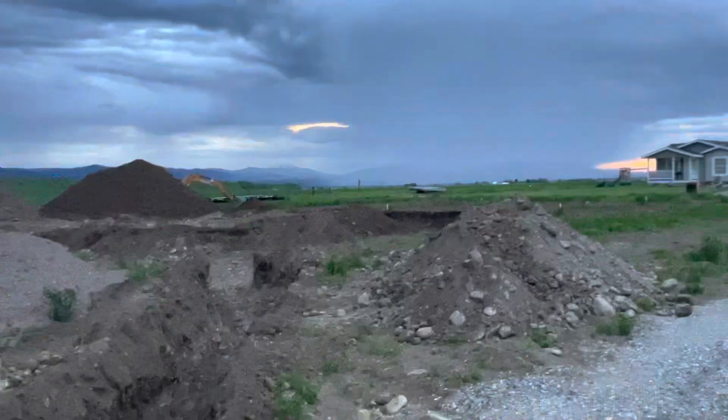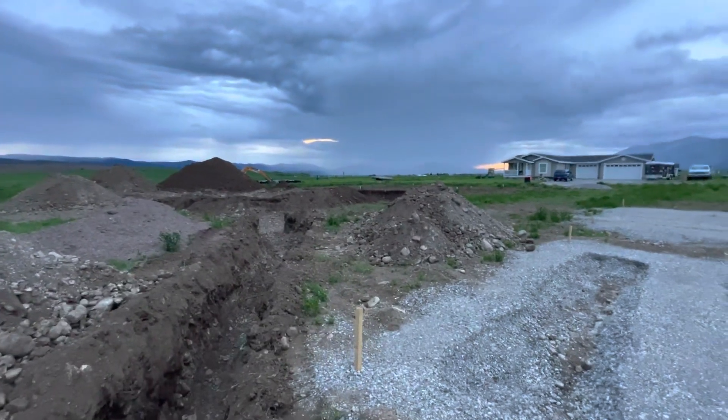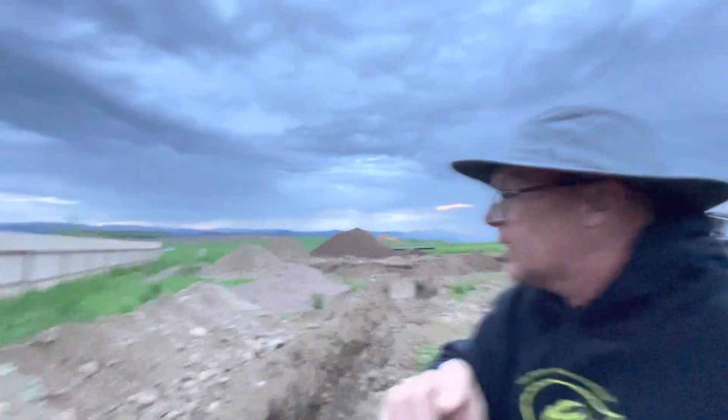Here comes the rain. Day one of digging is in the books — pretty exciting, good day.